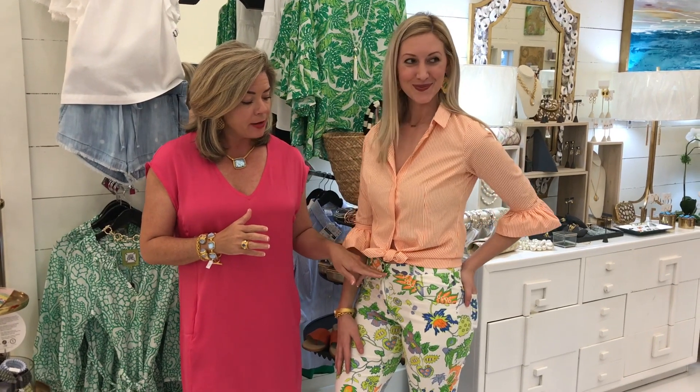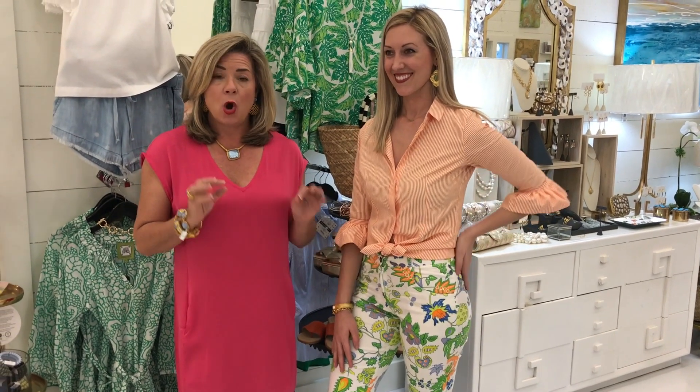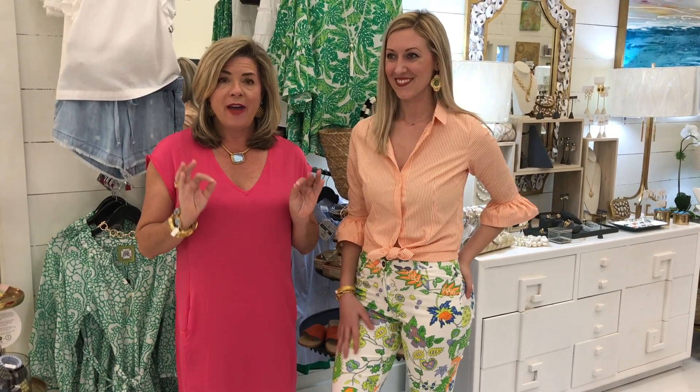An outfit that we especially love today is by Gretchen Scott. One of the trends we're seeing this spring is pattern on pattern — as you can see here, this is an orange striped shirt with these patterned bottoms. These bottoms are so fabulous, they are sized extra small to extra large, and what makes them so yummy and comfortable is the amount of stretch in them.